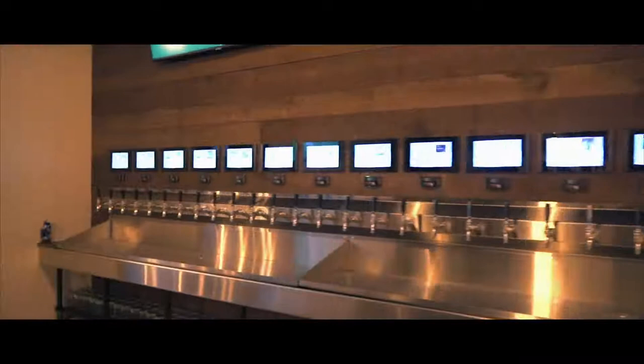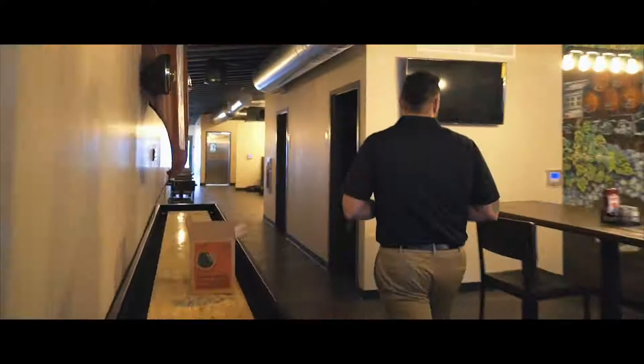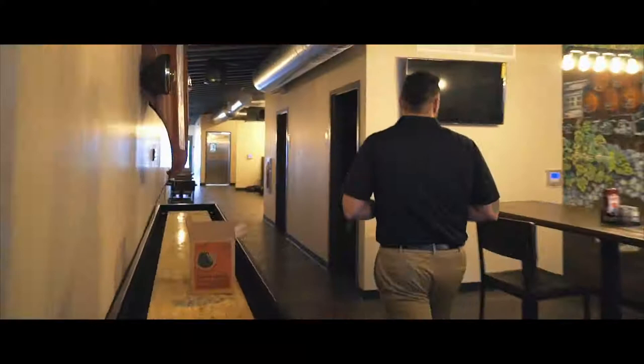Here we have the 28 self-serve taps, of course. We've got a shuffleboard table — people, you know, play some games, have a good time.